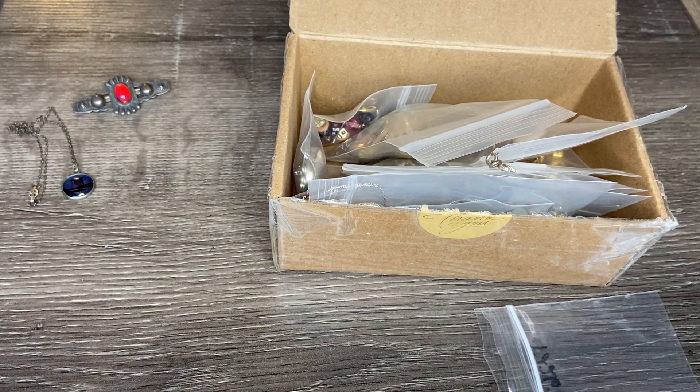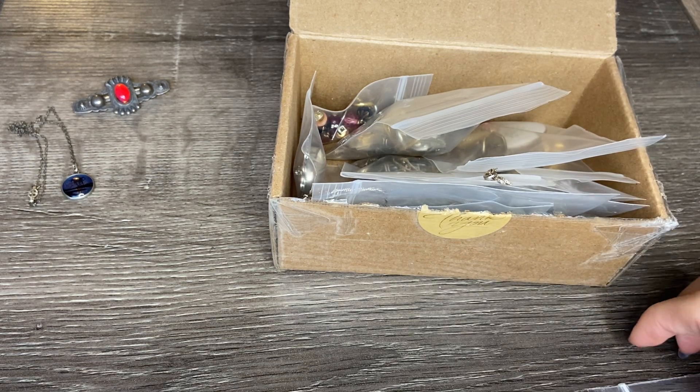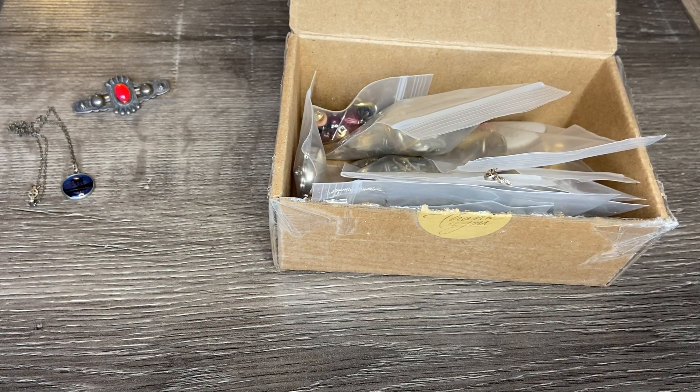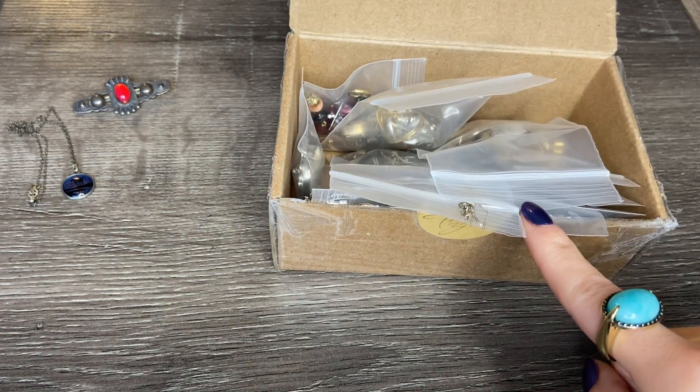Hi everybody! I hope you're having a wonderful day. I am back with an unboxing of some more jewelry to share with you. This box in front of us here is a lot that I picked up from eBay. The seller very kindly packaged everything up in individual little baggies, so we're going to take a look through these together.